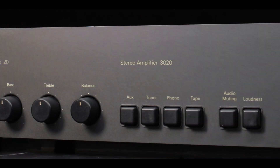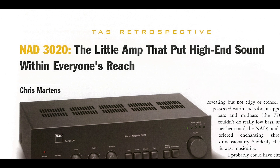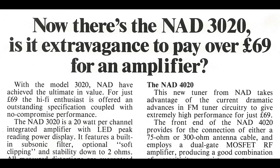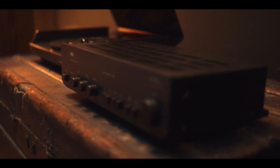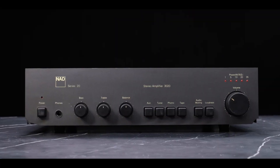It's a fact that this product reached a market of people who didn't have a lot of money. It changed the industry, and of course it changed NAD. We don't know exactly how many were sold, but it is somewhere between 1.2 and 1.4 million, making it the most sold amplifier ever.